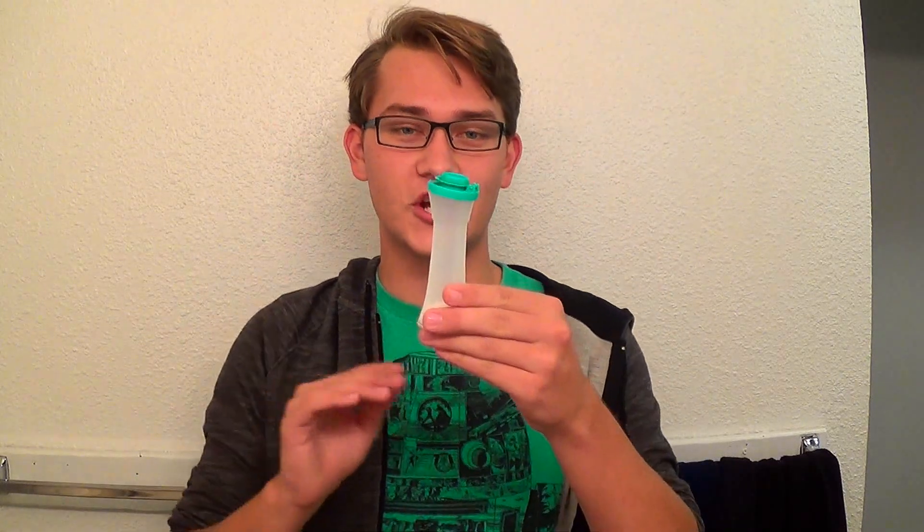Welcome to another episode of Magical Monday, where I show you a magic trick every Monday. Or I guess it's every other Monday now. Anyway, today I have something very special for you. I say that every week, don't I? It's not very special. It's a salt shaker.